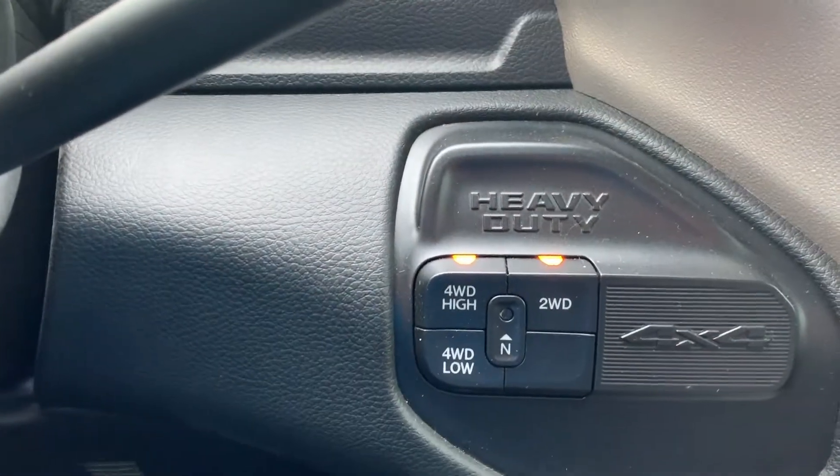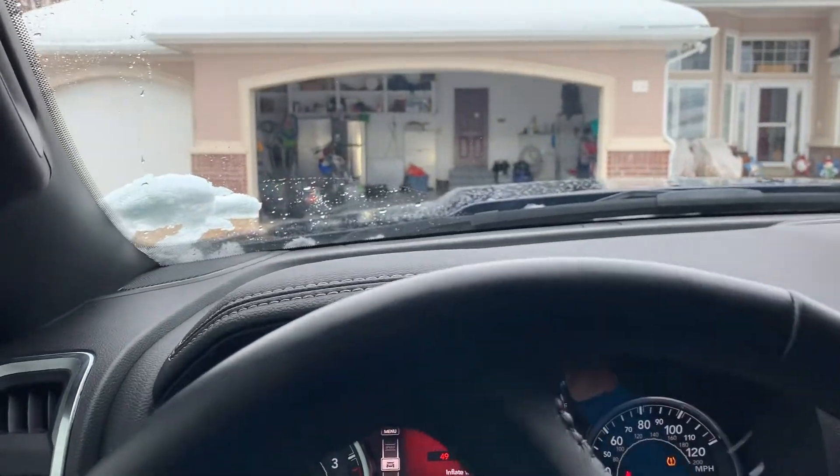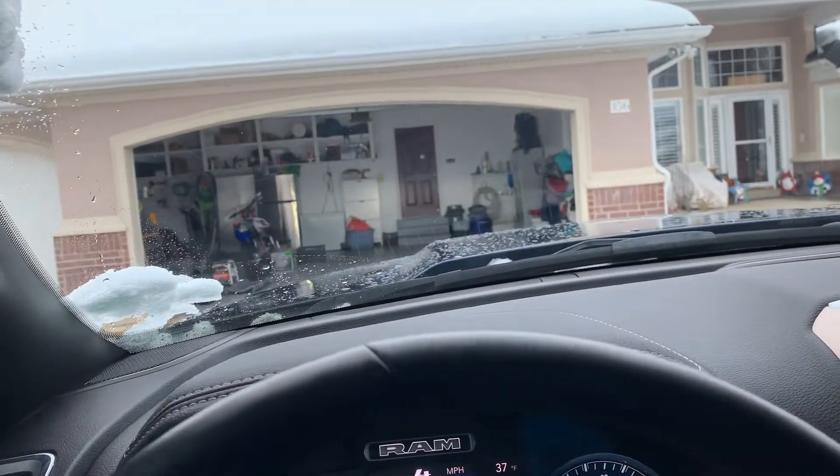If you're buying Nitto Ridge Grapplers and you live in a winter environment, don't expect greatness. I'm in four-wheel drive now and I can finally get into the garage.